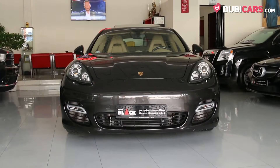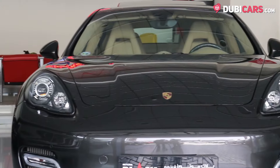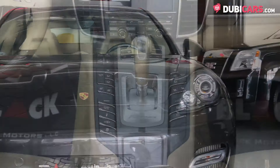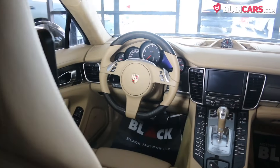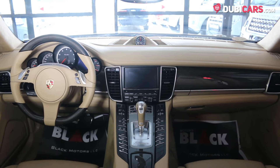Underneath the bonnet is a 4.8-litre V8 petrol engine powering all four wheels. 513 horsepower is generated, enabling a top speed of 305 kilometers an hour and a 0-100 time of less than 4 seconds.